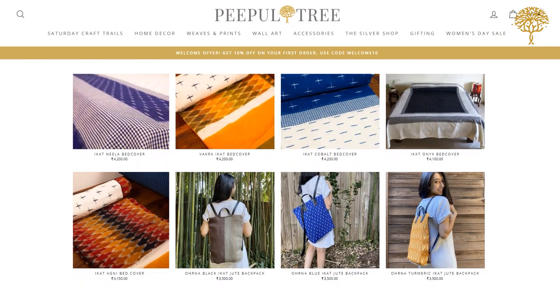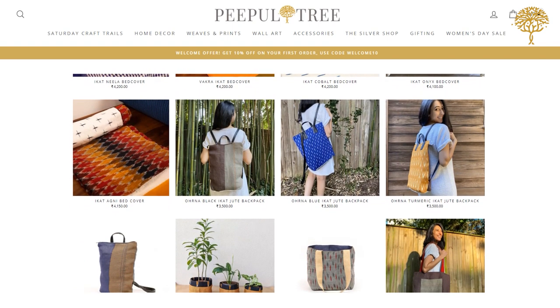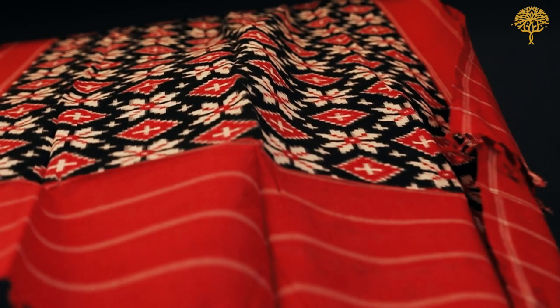At Peepal Tree, you'll find a range of ikat bed covers and our very popular telia rumal dupattas. Interestingly, these fine weaves of Koila Gudum have found their way right up to the White House — a few years ago, they were ordered as curtains there. Imagine bringing these fine weaves into your home and wardrobe straight from Koila Gudum, and we at Peepal Tree make that possible for you.